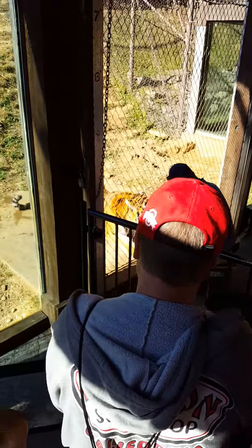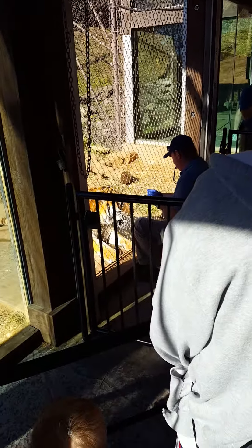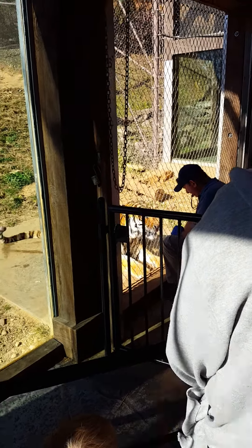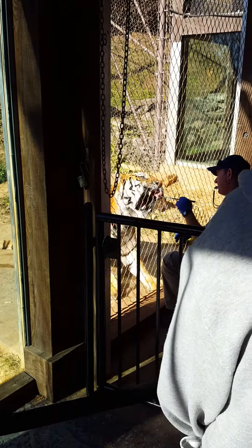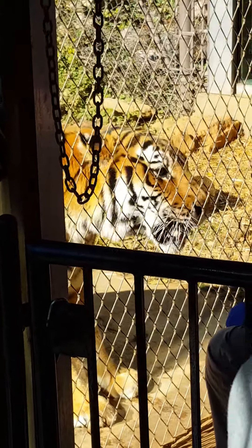As of today he's getting 14 pounds of food, but starting tomorrow or the next day he's going to start getting 16 pounds of food a day. We do adjust the amount of food they get during the year — sometimes in the summertime they're not quite as hungry, whereas in the wintertime they want to put on a little extra weight.